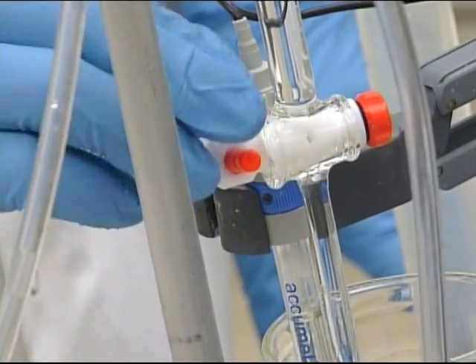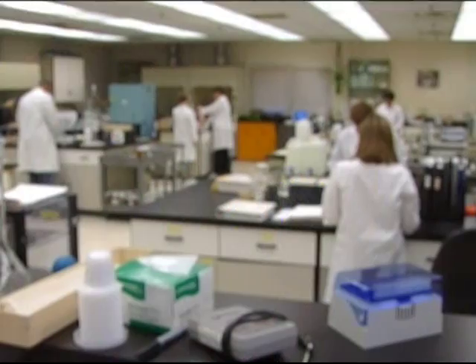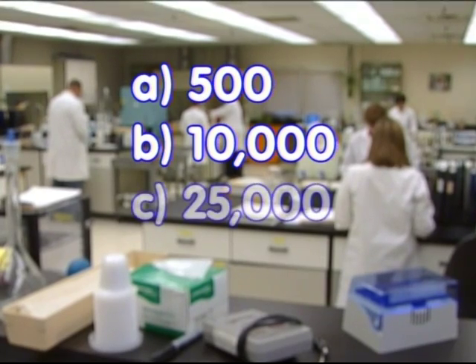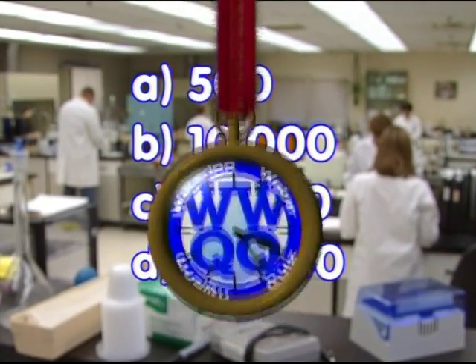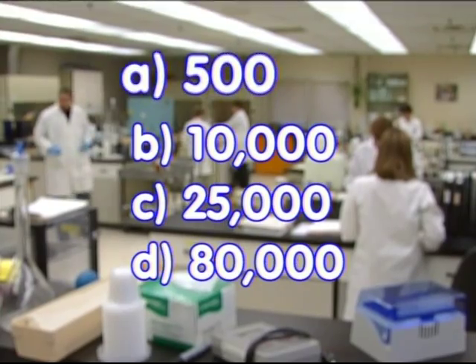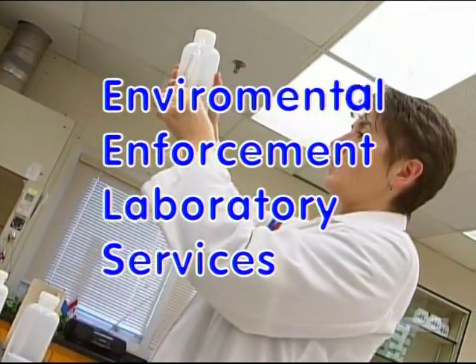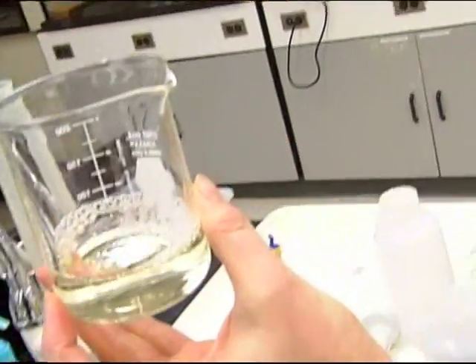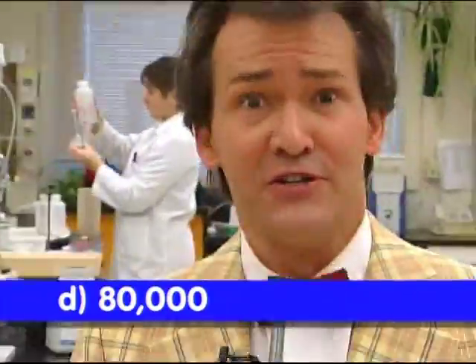Now that we've covered treatment, here's your question: To ensure drinking water is safe, approximately how many water tests are done each year in Waterloo Region? A: 500; B: 10,000; C: 25,000; or D: 80,000 tests? If you said A, B, or C, you're testing too low. The Environmental Enforcement and Laboratory Services — EELS for short — processes approximately 22,000 water samples per year and performs an estimated 80,000 tests per year.